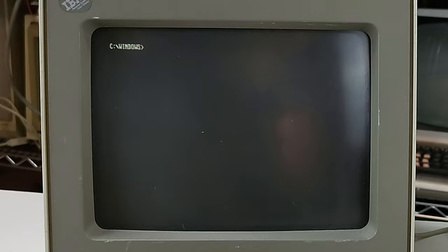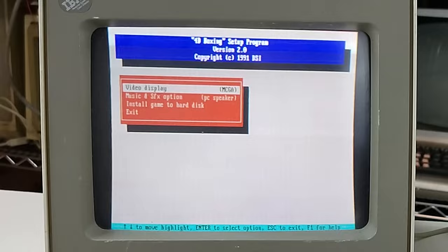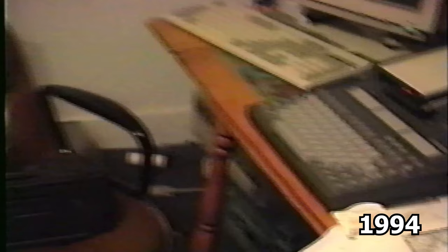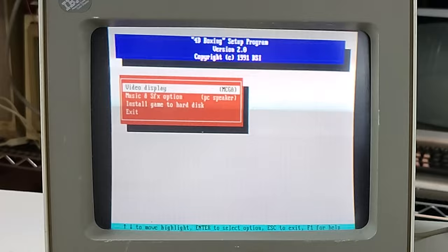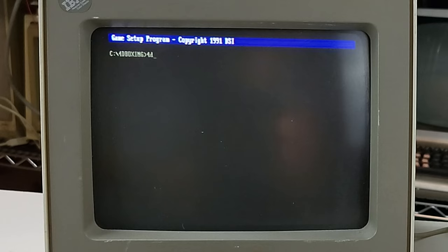This is moving pretty nicely, reasonably fast. Let's try a game — 4D Boxing. This was the first game I ever played with VGA on my own computer. I got my own personal PC in probably very early 90s — my dad in a stroke of generosity gave me one from a friend who owned a computer store. It had monochrome graphics, but eventually I got a VGA card for Christmas and then a monitor, and this was one of the first games I played on it.